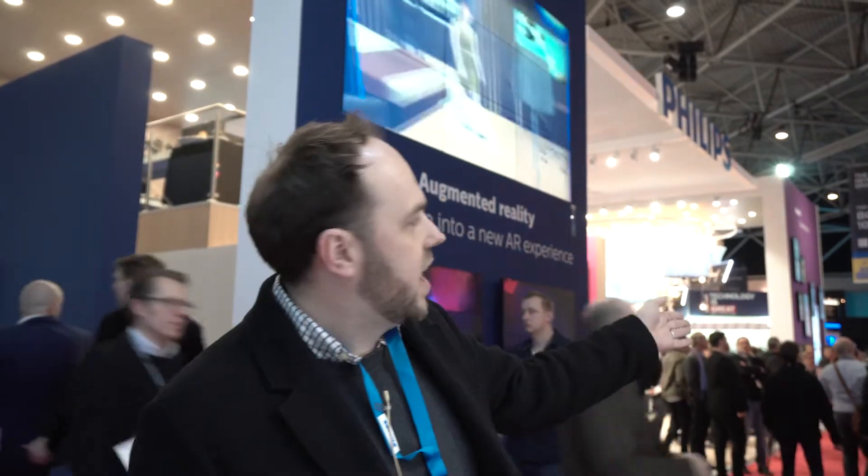Through the headset running in the background, we can essentially showcase new product ranges — without physical signage, we can put digital displays on your wall and show the benefits of those products. We can also show them in situ, so if you're selling into verticals such as medical or the hospitality industry, we can showcase what your product will look like in a hotel environment or in a hospital setting.